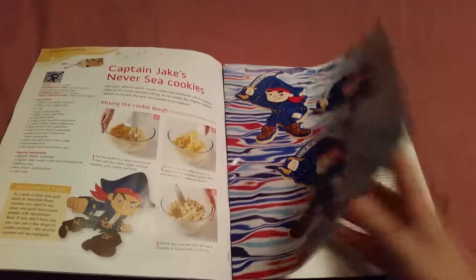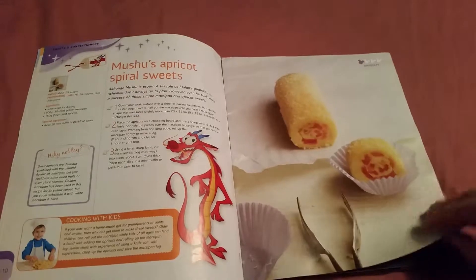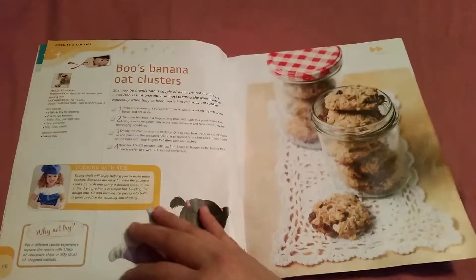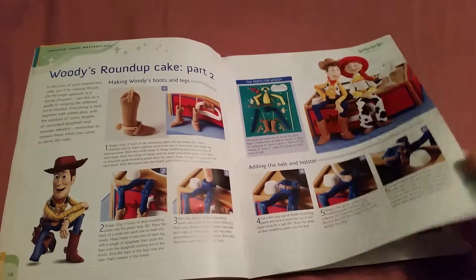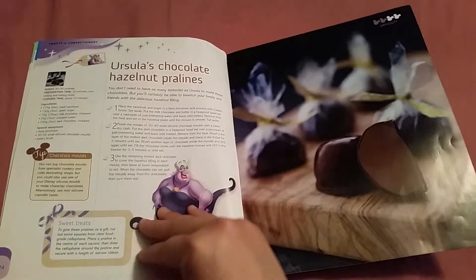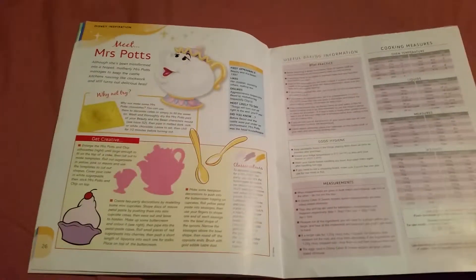Table of contents: Captain Jake's never see cookies, The Good Fairy's Cherry Rings, Mushu's Apricot Spiral Sweets, Syndrome's Ginger Chocolate Stack, Mrs. Pot's Plum Perfect Cake, Boo's Banana Oak Custards, Woody's Roundup Cake Part 2 — that looks really creepy — Dory and Marlin's Jelly Cheesecake, Ursula's Chocolate Hazelnut Pralines, and Meet Mrs. Pot's.